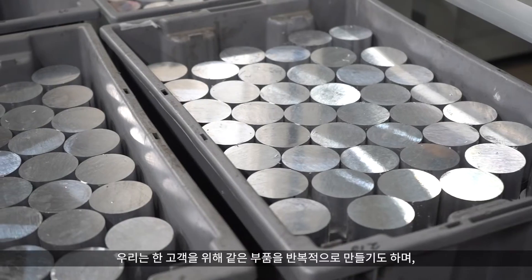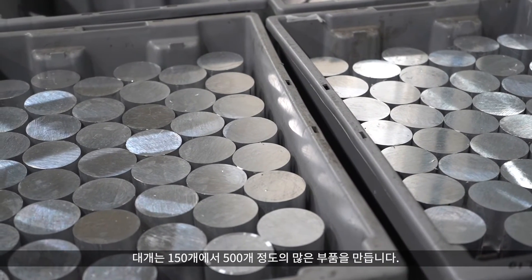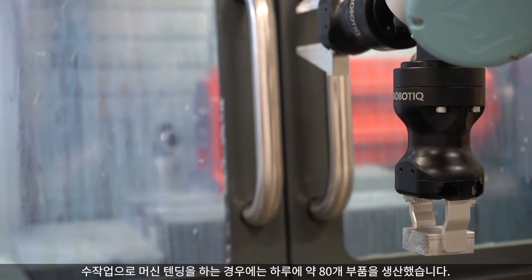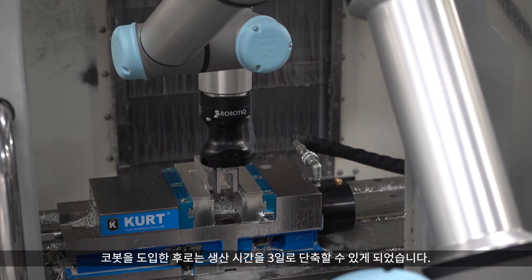We have a recurring part we make for one customer, and we do lots of typically between 150 and 500 parts. For example, a 500-part run previously would take us around 5.7 days, getting out roughly 80 parts per day with manual machine tending. Since we put in the cobots, we've cut production time down to three days, with more consistency in loading and unloading and less human error.